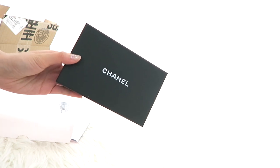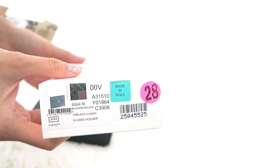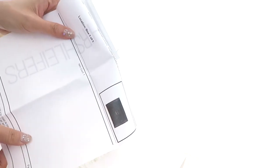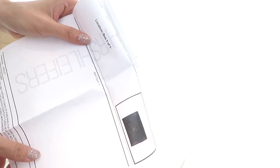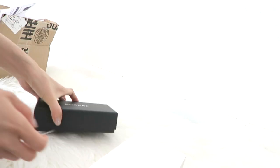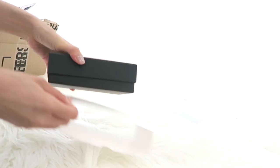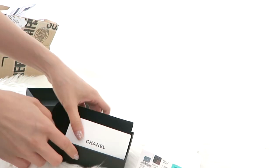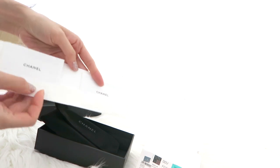It is from Chanel and here is the box. This is the receipt, and it comes with a booklet.